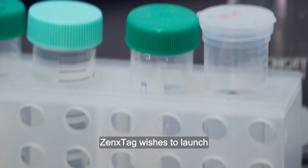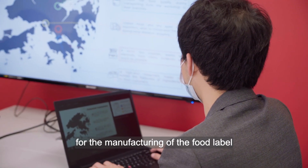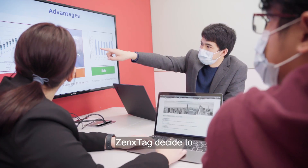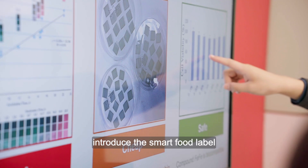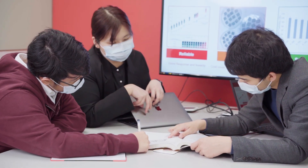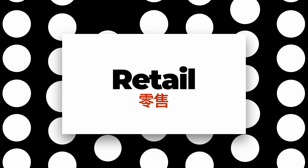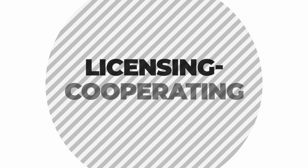SensTech wishes to launch a self-developed production line for the manufacturing of the food label in the first three years. SensTech decides to introduce the smart food label into the food monitoring market in three ways: first, offering integrated solutions; second, retailing; third, licensing.